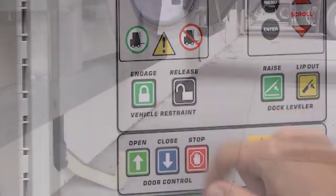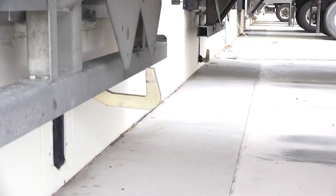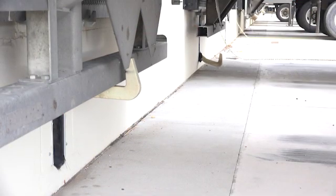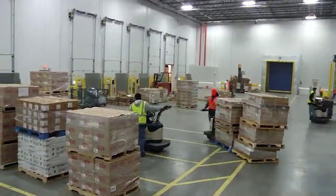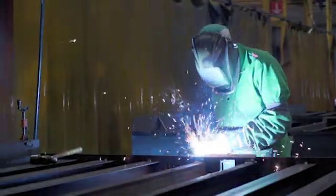The combination of iDock and Powerhook make it one of the most reliable and effective vehicle restraints on the market. For over 50 years, throughout various industries, Poweramp dock equipment continues to exceed all material handling industry standards.